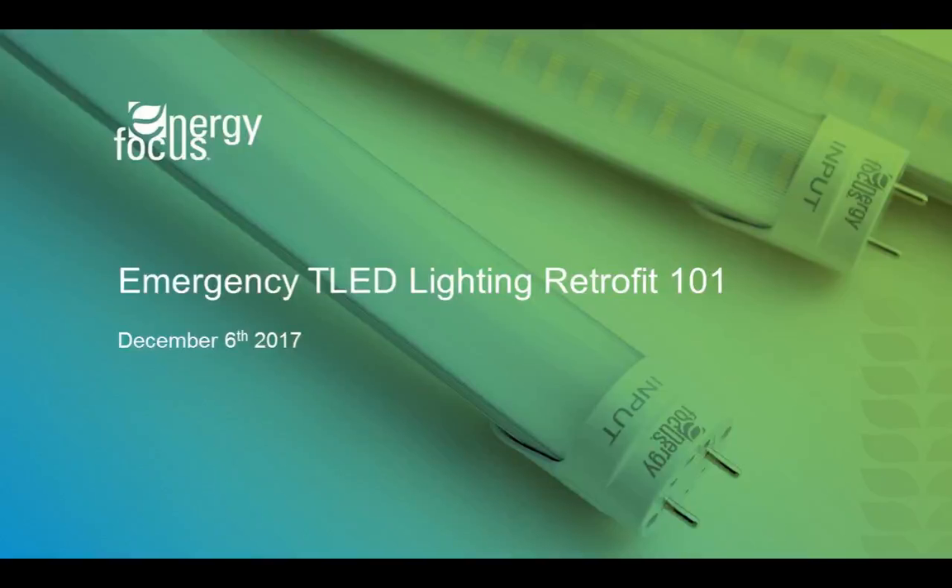Hello and welcome everyone. You have logged in to the Emergency Tubular LED Lighting Retrofit 101 webinar. This webinar is sponsored and presented by Energy Focus. Energy Focus is located in Solon, Ohio, and we are an LED lighting company that engineers and manufactures innovative lighting experiences by keeping energy efficiency, maintenance savings, improved health and safety in mind for all of our products.